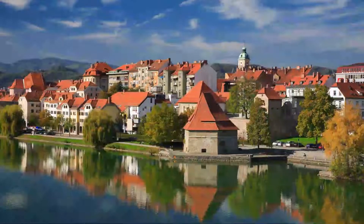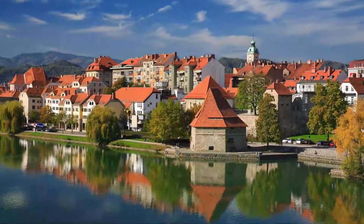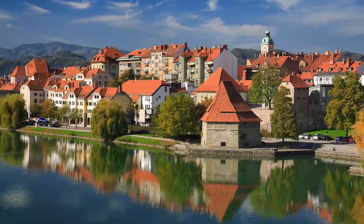Number three: Water Tower. Standing alone on the Drava, this stone tower used to belong to Maribor's city fortifications. It was raised in the middle of the 16th century when a new defensive system was devised to repel Turkish raids.